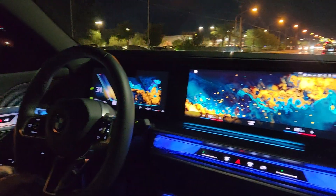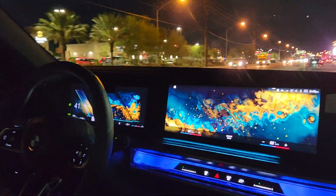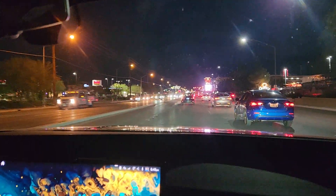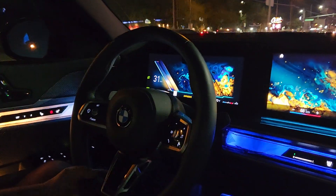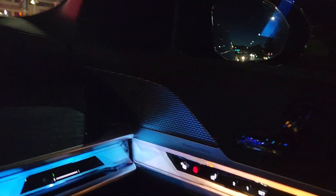We are in the car — BMW 740i M Sport 2023. You can see how beautiful it is, but I wish I could explain how powerful this car is. It's an absolute beast. We're going to take it on the freeway and we'll see what it can do.